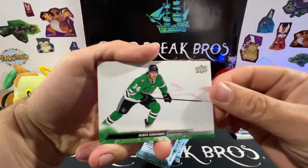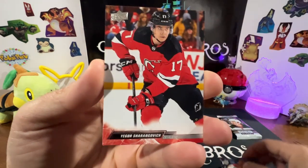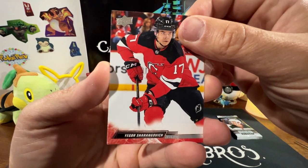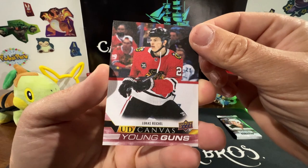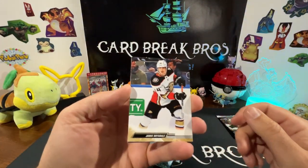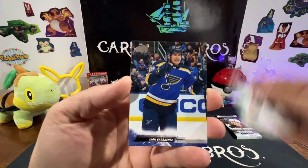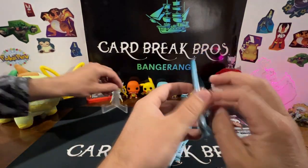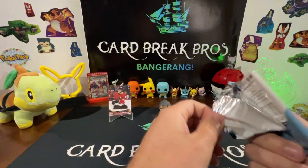Alright, who we got here — Dennis Grunov, Jacob Markstrom, Yegor Sharangovich, wow. Young Guns Lucas Reichel — oh it's in foil, that's cool. UD Canvas Young Guns, cool. Jamie Drysdale, Ivan Barbashev, and a Connor Hellebuyck. We'll put that UD Canvas of Lucas Reichel up there.